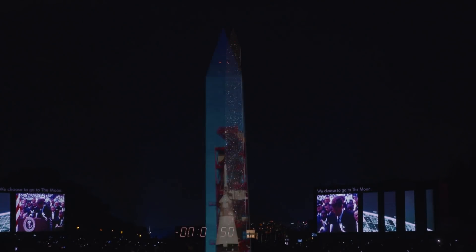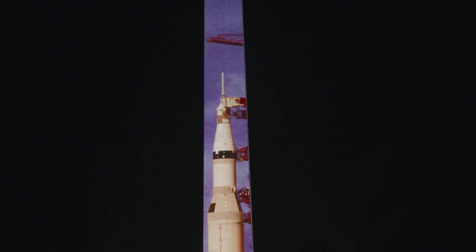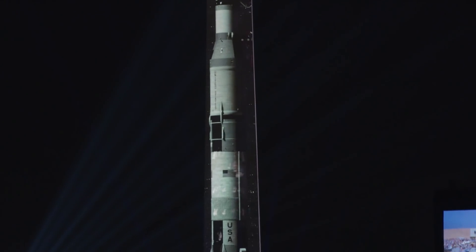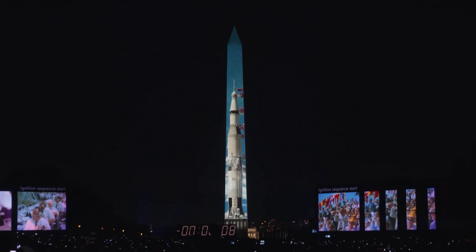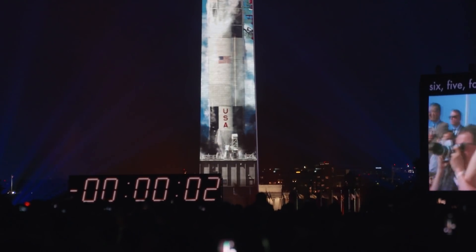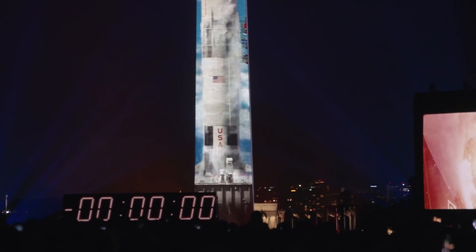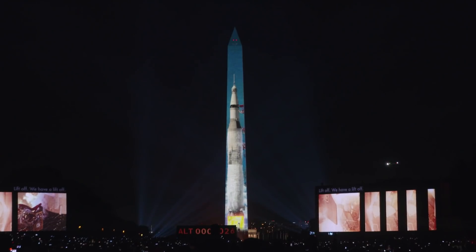We choose to go to the moon — the JFK speech audio rings out across the Mall. The countdown follows: 6, 5, 4, 3, 2, 1, 0. Lift off. We have lift off.